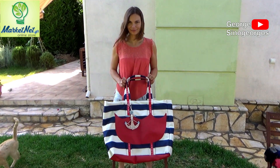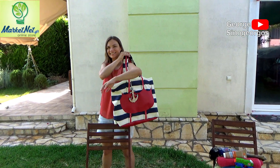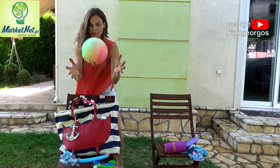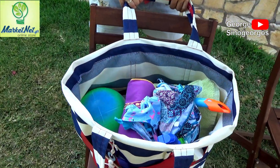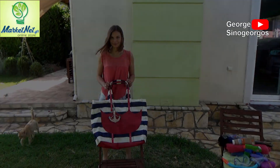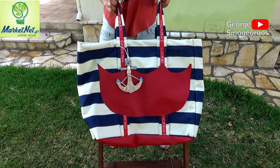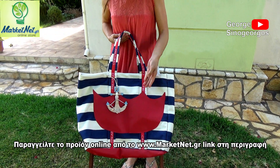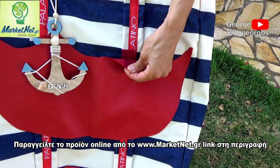This video is brought to you by MarketNet. The code is MARK834. This product can be found at www.marketnet.gr — you can order it online. There is a link in the description of this video for this channel, as well as for all the channels that we have.